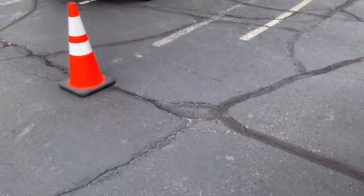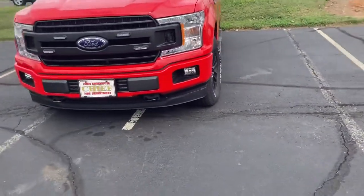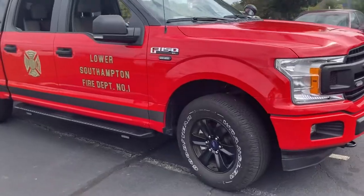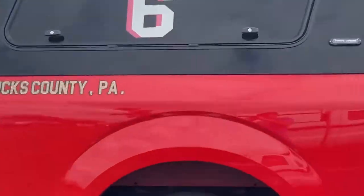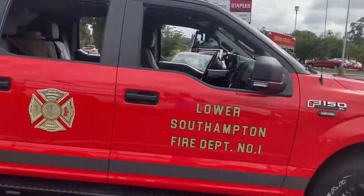We're going to skip the videos of myself inside the trucks and just take a look at the outside of each vehicle. Next up we have Chief Six, which is the newest car in the apparatus — it's a Ford F-150, and we have number six on the back.